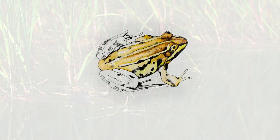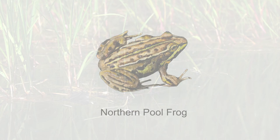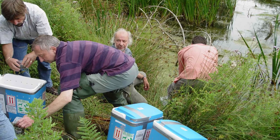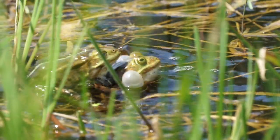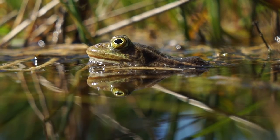The Northern Pool Frog is Britain's rarest amphibian. Unfortunately, in the 1990s it became extinct here. Since then, the species has been reintroduced to Norfolk from Sweden. Two populations are now established in England, but the species are still regarded as critically endangered here.